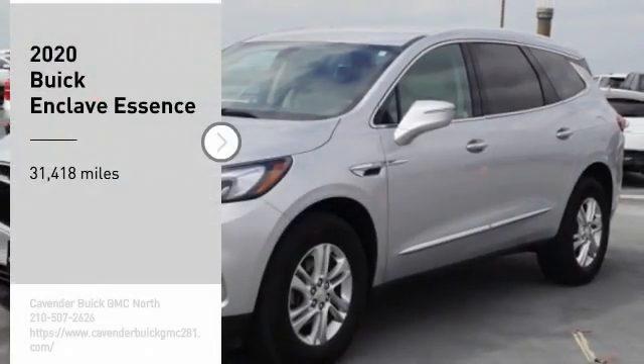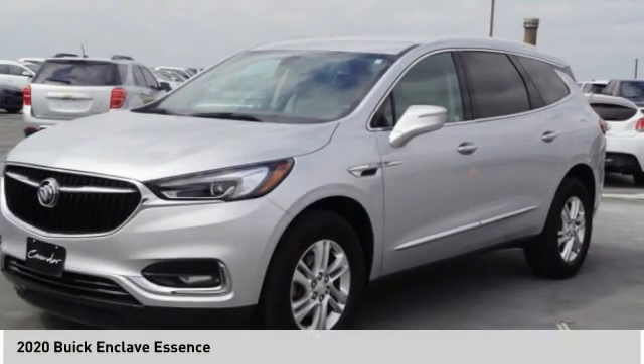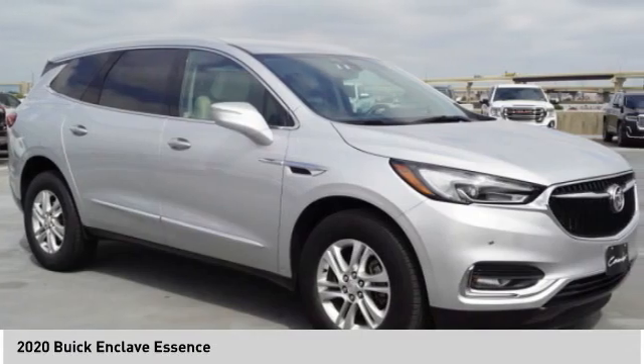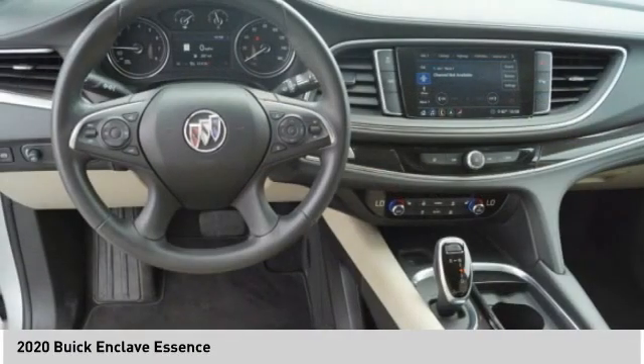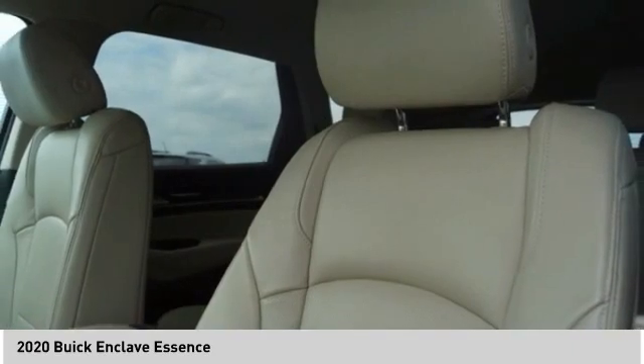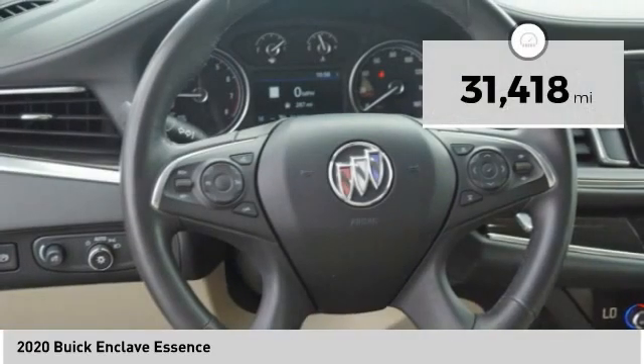You are going to love the 2020 Enclave. The Enclave offers three rows of seats standard. Not only is it roomy and stylish, but Buick really did its homework on this vehicle — they did not cut any corners.